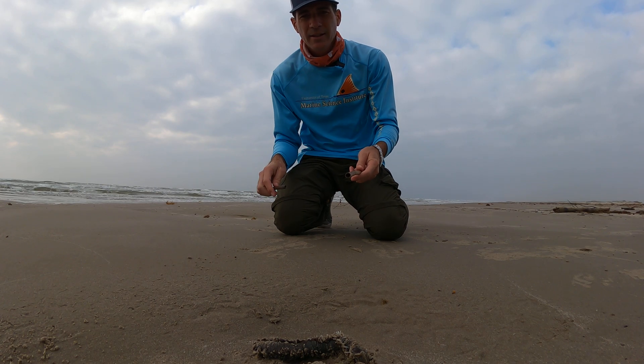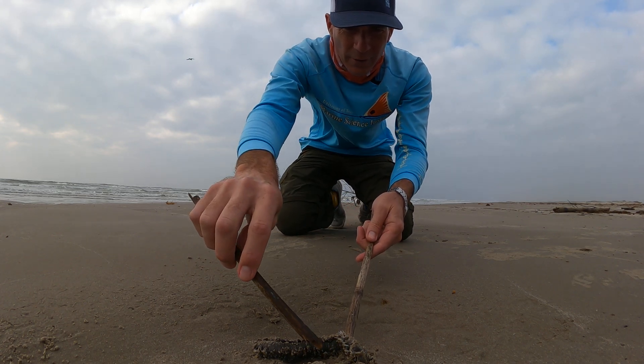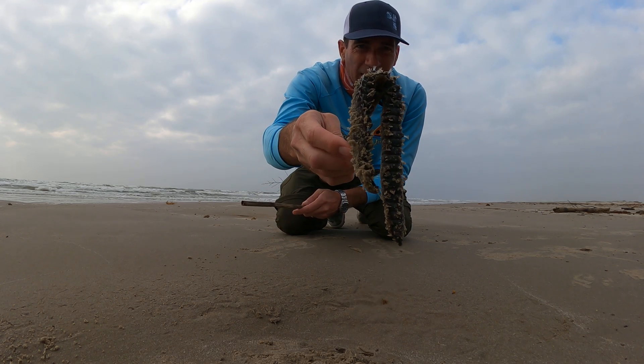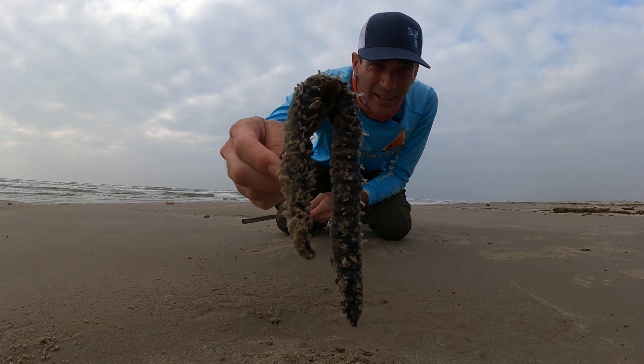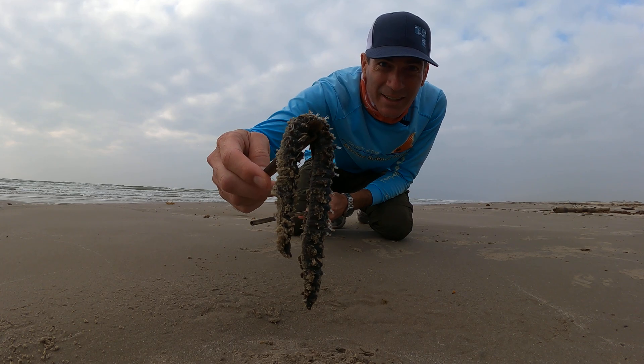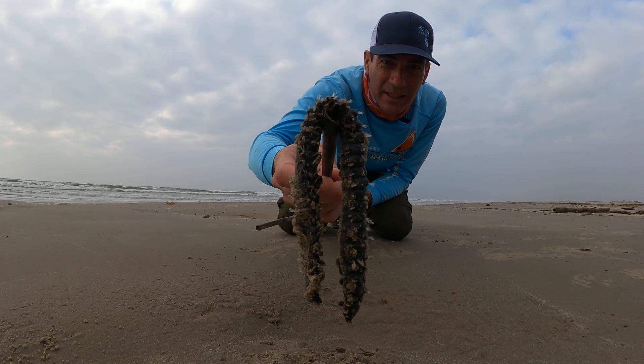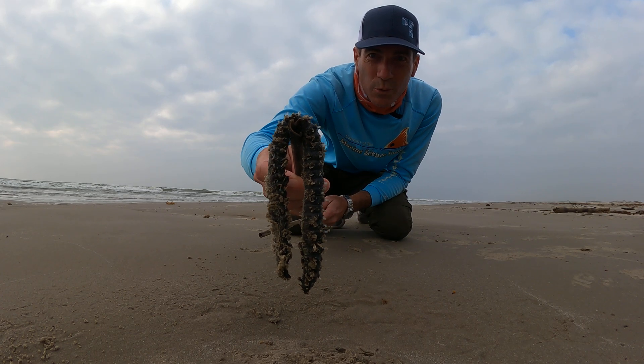Jace Tunnell here with Mission Aransas Research Reserve at the University of Texas Marine Science Institute. Today for beachcombing, can you see what this is? This is what we call a fire worm. Found this on the beach just walking along.